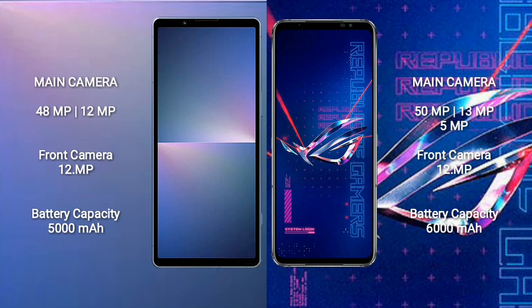ASUS ROG Phone 6 Pro has a 6000mAh battery with 65W fast charging support.